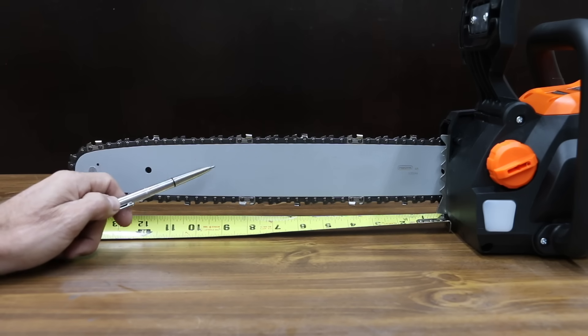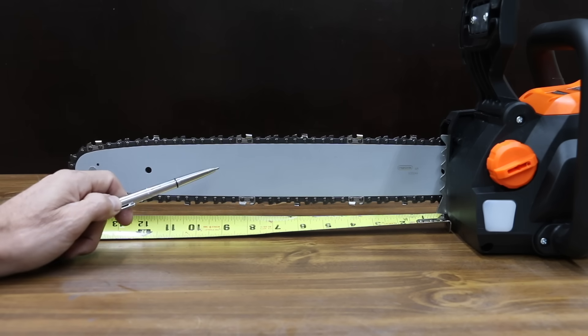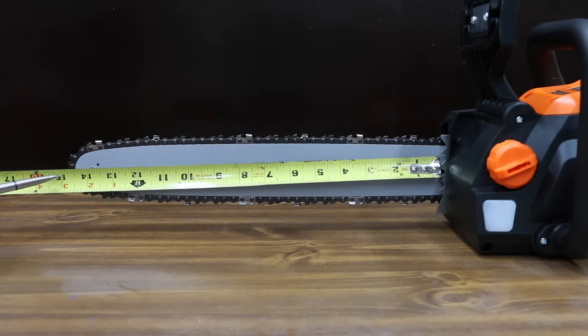Bar length is one thing, but how much of a bar length you can actually use is another, and how manufacturers attach the bar to the chainsaw has a big impact on that. The Wynn has a 16-inch bar, but a usable bar length of 14 and three-quarter inches.